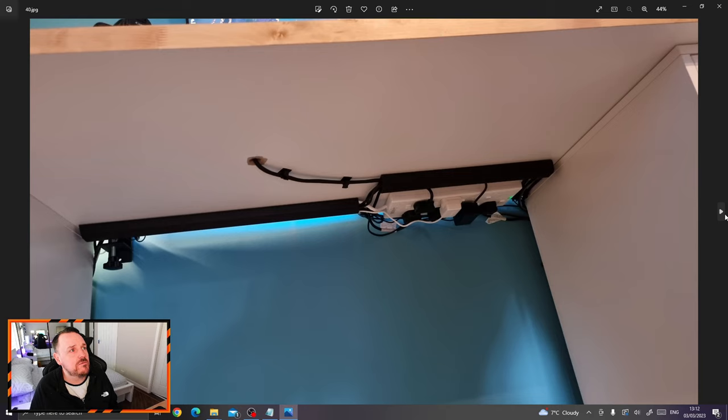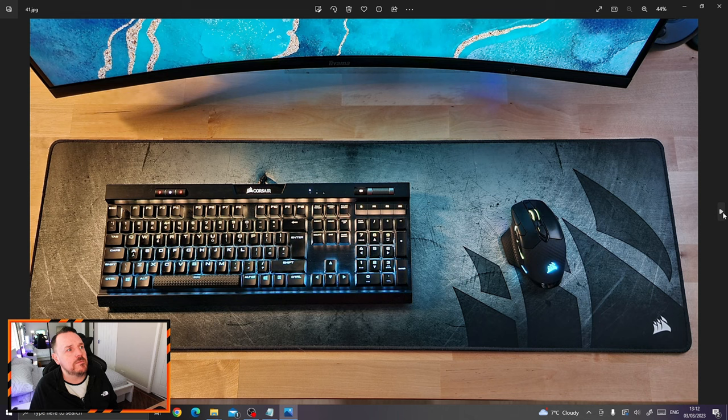That was probably one of the best cable managements I've done in a long time. I got these little plastic tray things from Amazon that come with really strong double-sided tape — you tape them onto the bottom of the desk and you can push the cables inside. A lot of the cables are doubled up and tucked away inside. I thought I'd done pretty well with the cable management on this. That's the keyboard and mouse I'm still using to this day.